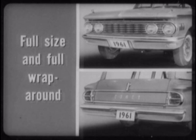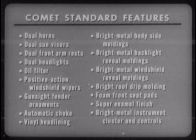Comet alone offers full-size, full-wrap-around bumpers for best sheet metal protection and the generous use of chrome for handsomer styling. And no other compact station wagon can match all of Comet's 16 standard features that make it the most fully appointed wagon in its field, both inside and out.